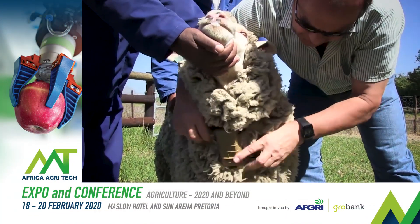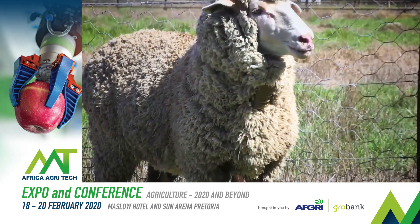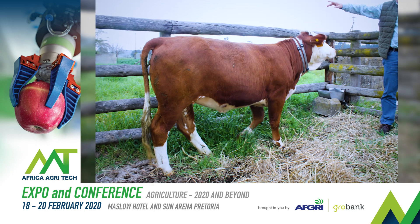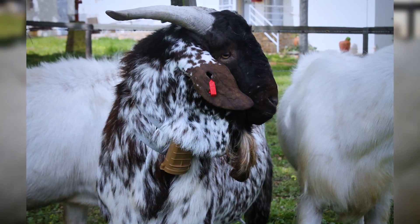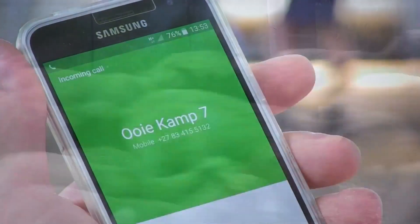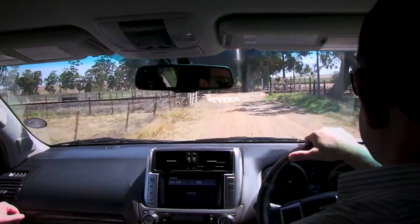The Farm Ranger is a livestock security collar. Typically we fit it around the neck of sheep, cattle, or goats. It senses abnormal movement in the flock and alerts the farmer or foreman in case of abnormal movement, enabling them to act on the problem.